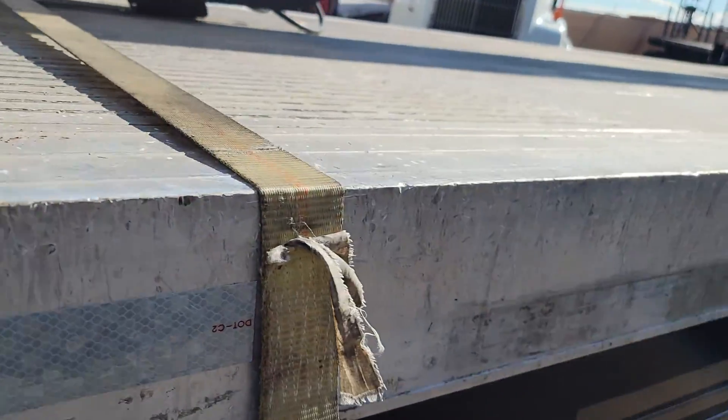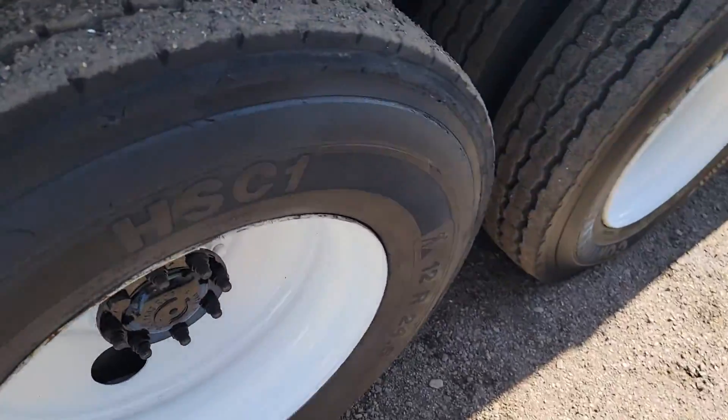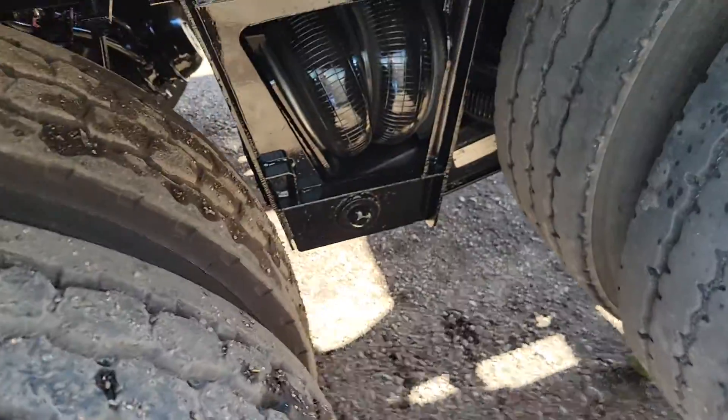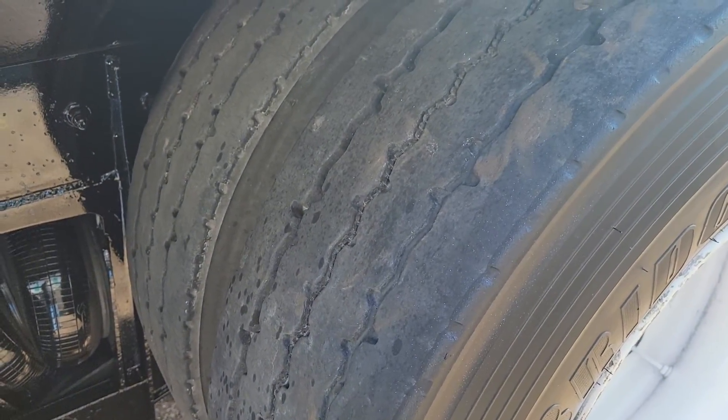You have a 24-foot aluminum flatbed. There's good tread on your drives. The Hendrickson suspension. This truck has a 305 horsepower Cummins ISM with a 5:38 gear ratio.